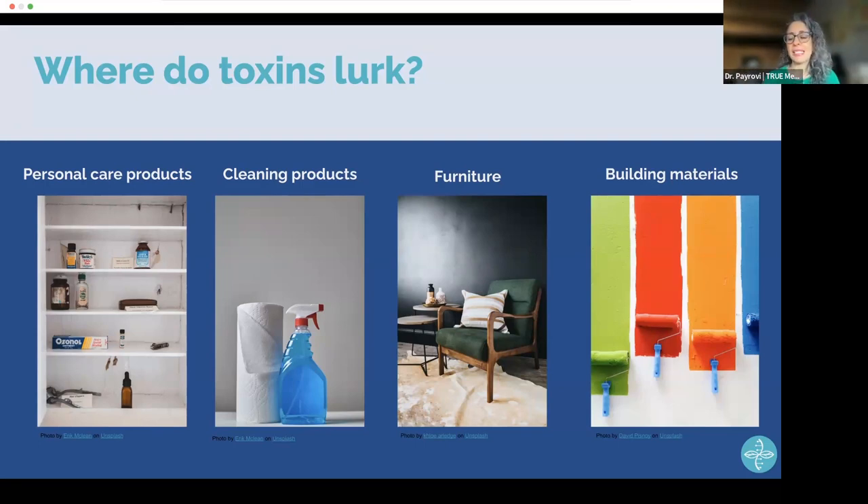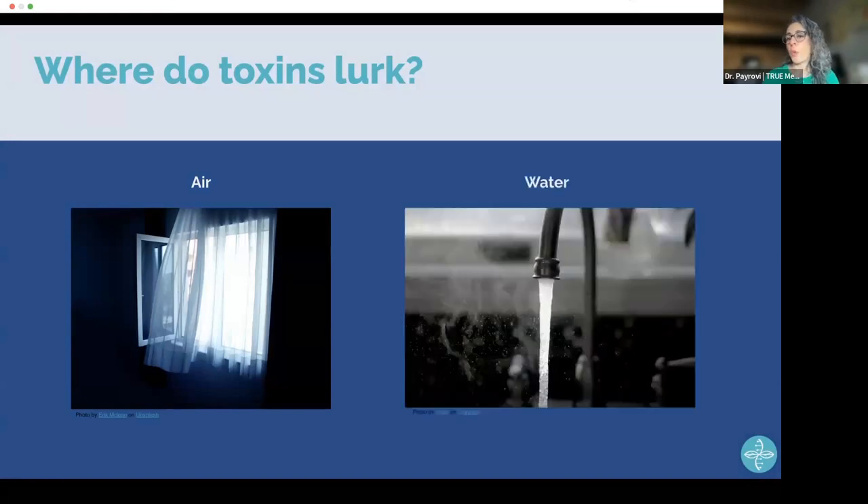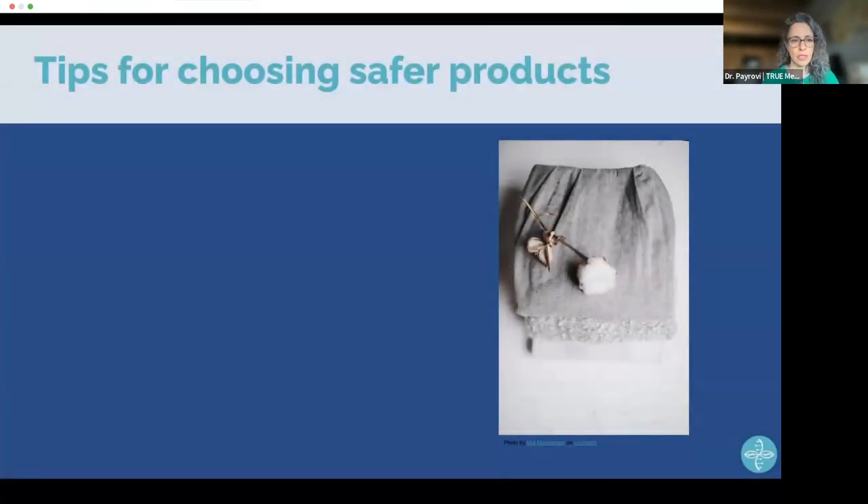Two other important places to consider: the air in your home, which we interact with 24/7, and the water from our tap, which we interact with constantly through eating and drinking. If we could clean up the air and water in our home, we can significantly minimize exposures. These are the areas we're going to focus on today, with ideas on how to choose more wisely to minimize the burden of toxins entering your body.